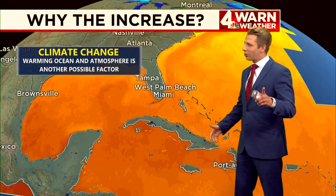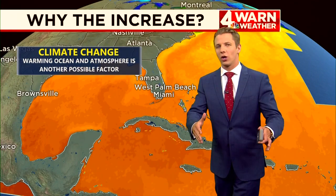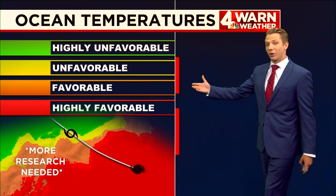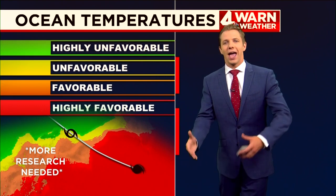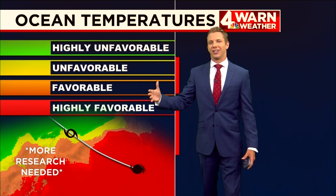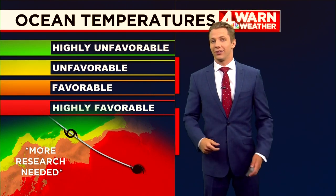But there is another reason that we still need more research on. We are seeing a correlation between warming ocean and atmospheric temperatures and the amount of tropical activity that we're actually seeing. With warmer ocean temperatures and warmer atmospheric temperatures, we start to see more favorable atmospheric conditions for these tropical storms to fire up and also strengthen.